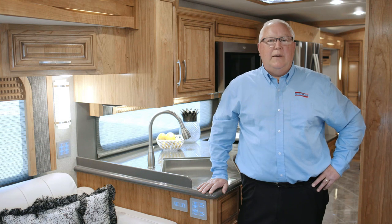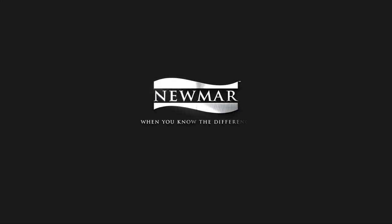From all of us here at Newmar, thank you for taking the time to go through the new 2019 Newair. For more information, visit newmarcorp.com where you can download a brochure as well as locate your nearest Newmar dealer. Come visit us in Nappanee and experience our claim factory tour.